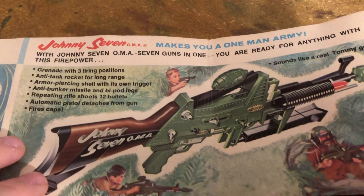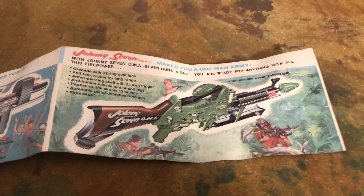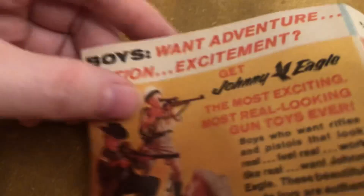Alrighty. So let's look at this cool catalog. It folds up, folds up, folds up. You've got your Johnny Magumba and everything else. Boys want adventure and excitement. Till next time — more classic toys, toys of the 1960s. Thank you for watching, everyone.